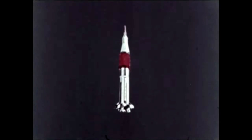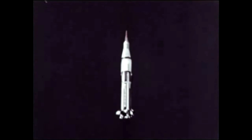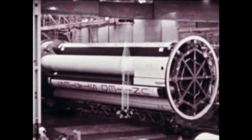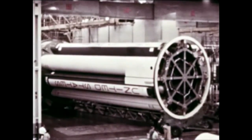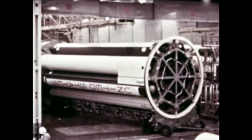The vehicle consists of two stages and an instrument unit. It will have the capability of placing manned spacecraft or large scientific payloads weighing about 40,000 pounds in Earth orbit. The first stage, S1B, is an uprated, refined, and lighter version of the S1 stage, the first stage for the completely successful Saturn 1 vehicle.